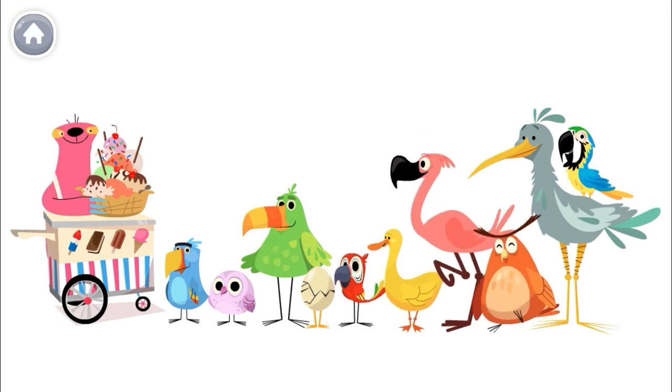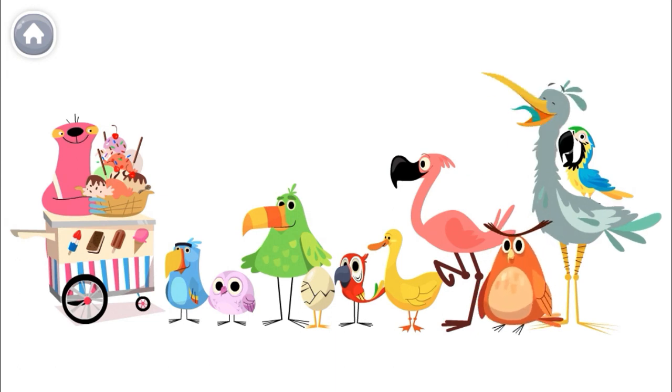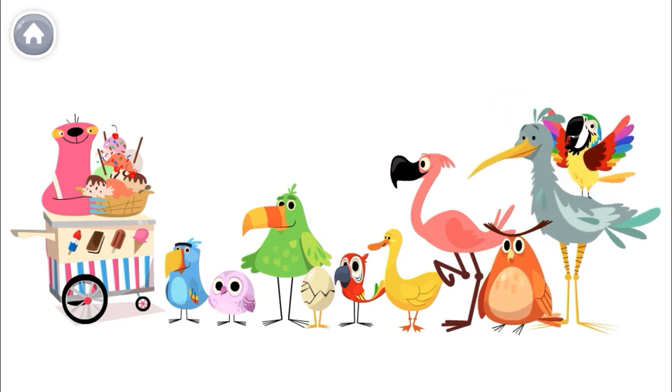This one is seventh. This friend is eighth. This one is ninth. And this friend is tenth.